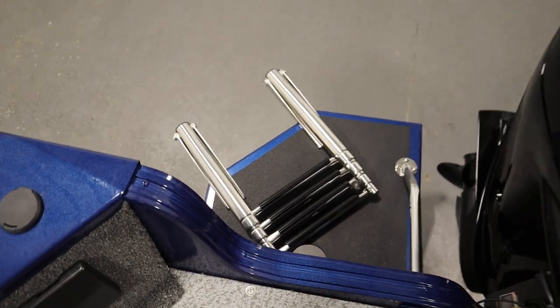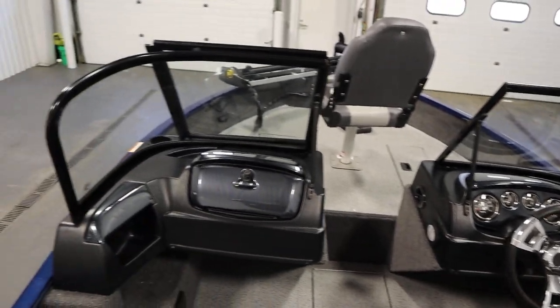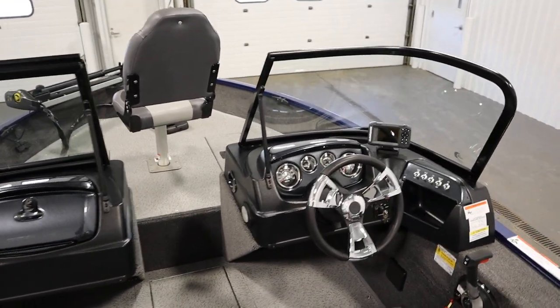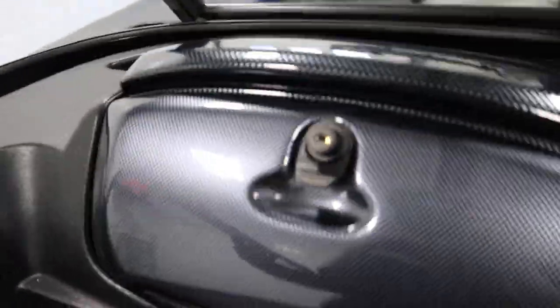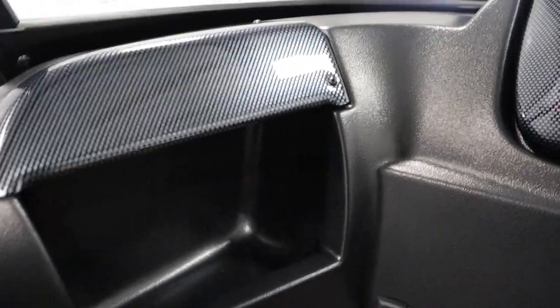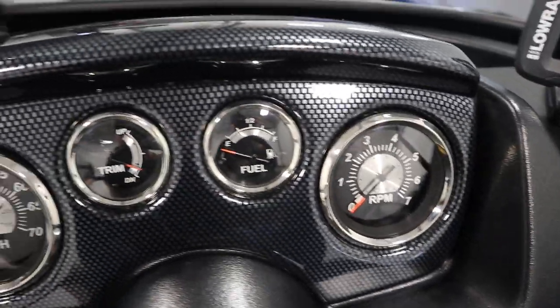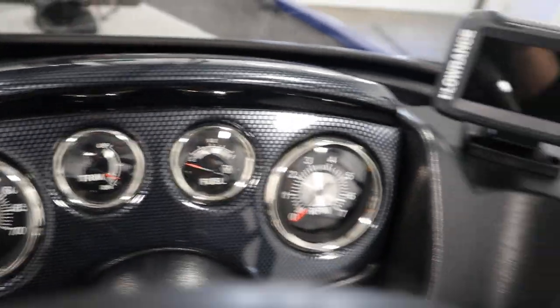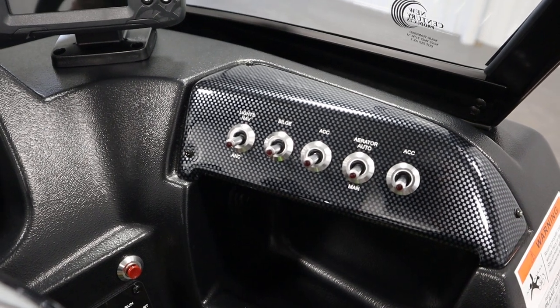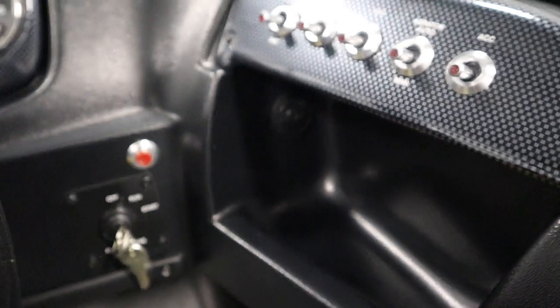And a swim platform with a four-step boarding ladder. Standard features include dual consoles with a full walk-through windshield, a passenger glove box with lockable storage cubby. Gauges include speedometer, tachometer, fuel, and trim. It has lighted helm switches, navigation and anchor lights, a courtesy light, a bilge pump, tilt steering, an electric horn, and a 12-volt power outlet.